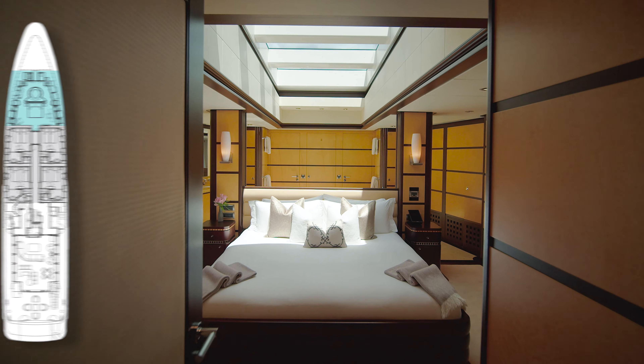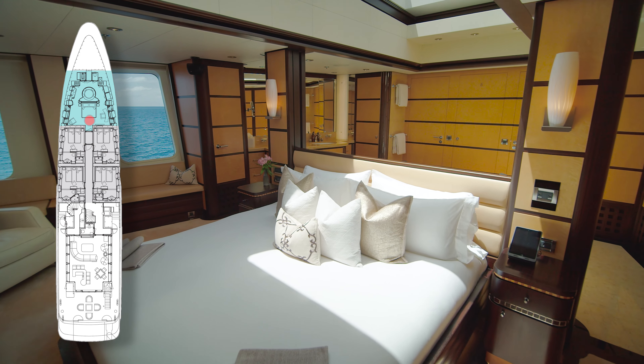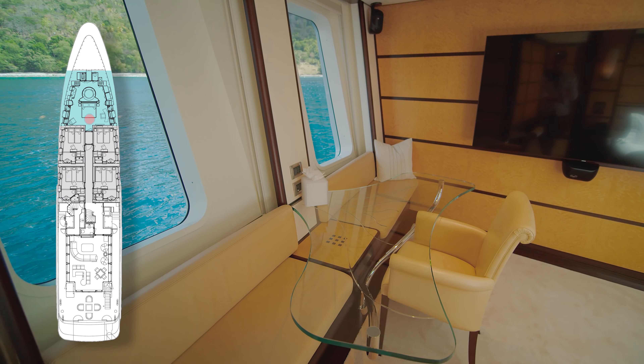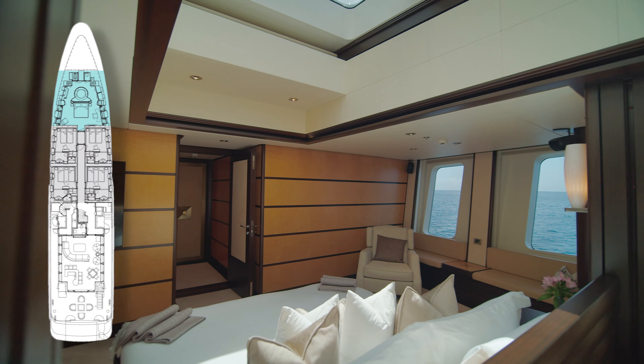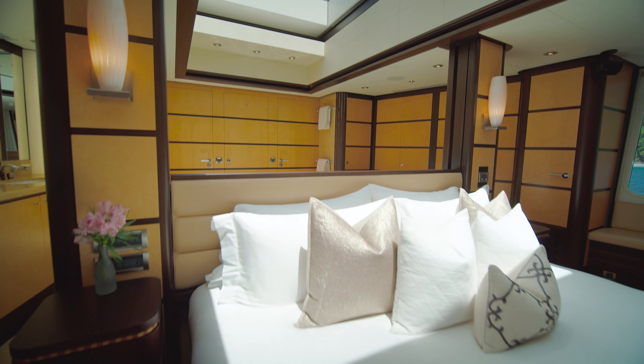Forward of these is the master stateroom, which is very special. Upon entering, it's a full-beam king bed. You'll notice massive amounts of natural light and large windows. What's really cool about this stateroom is that there's a huge skylight above the bed, which of course can be closed off during the night.